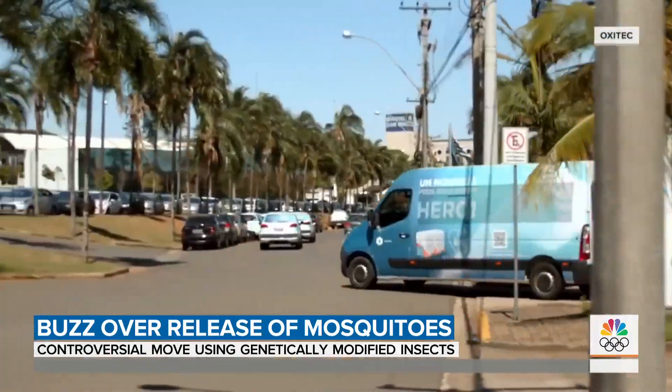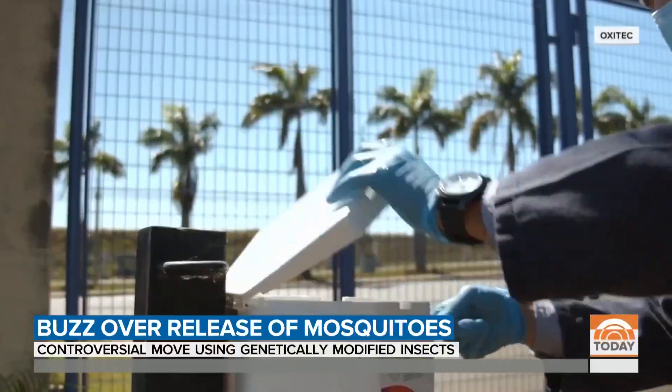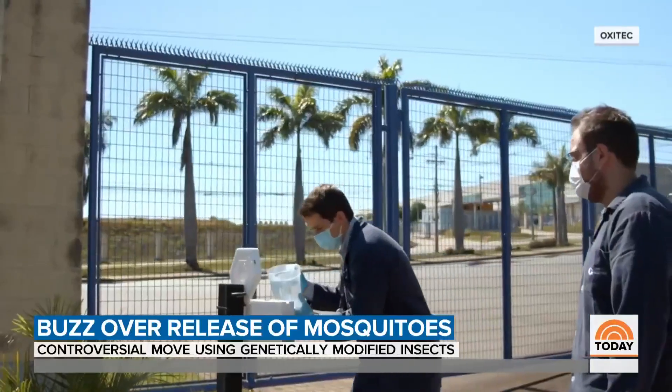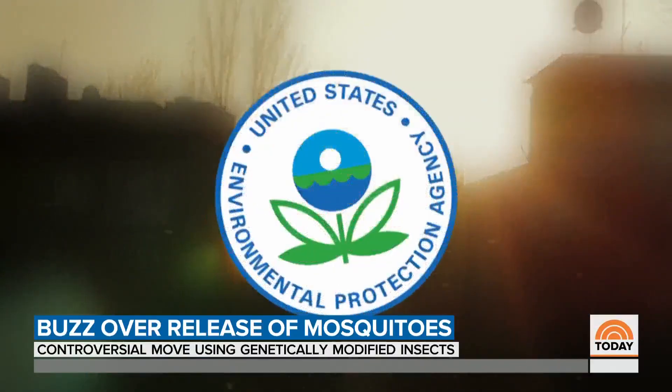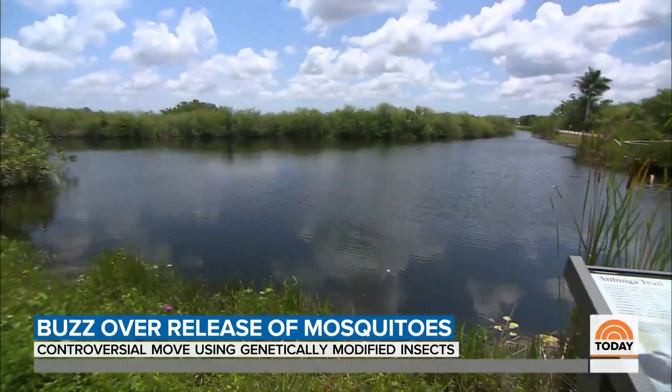This week, Oxitec began the process of releasing 140,000 male eggs in six locations along the Keys. That is part of a live experiment greenlit by the EPA, though some environmentalists are crying foul.